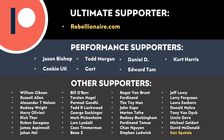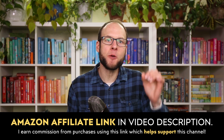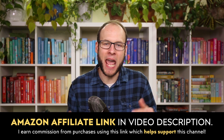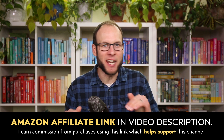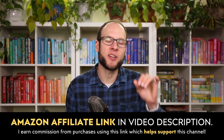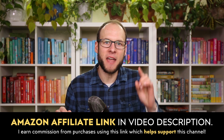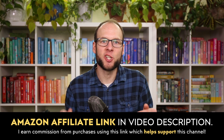I want to say thank you to all of those of you who support me through Patreon. For those of you who cannot financially support through Patreon, if you purchase items from Amazon regularly, I'm going to put an Amazon affiliate link in the video description. If you purchase any Amazon products using that link, Amazon will give me a commission at no extra cost to you. With that being said, let's move back to the video content.